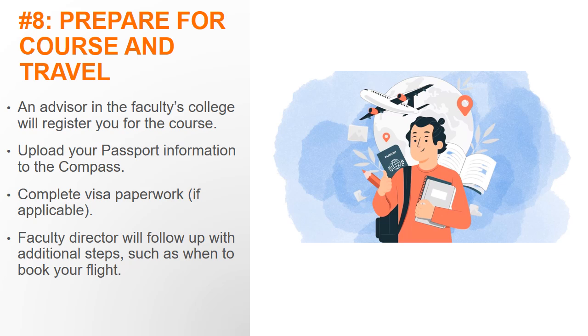If applicable, complete your visa paperwork in a timely manner. The faculty director will follow up with additional steps and details about the program, such as when to book your flight.